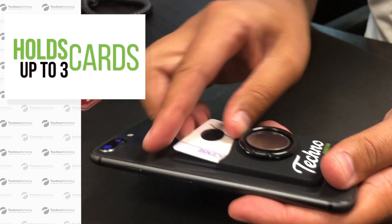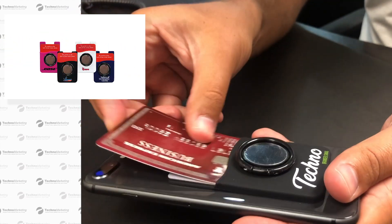This item holds up to three different credit cards and a driver's license. What's great about it is that it's on the back of your phone, and the wallet itself is RFID protected, so it keeps all your information safe.